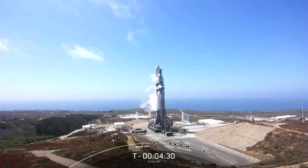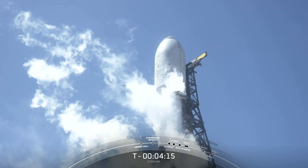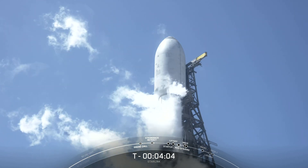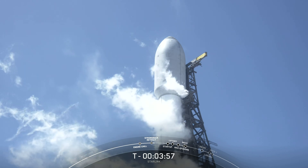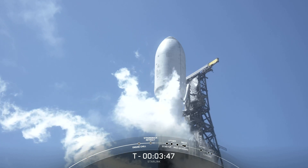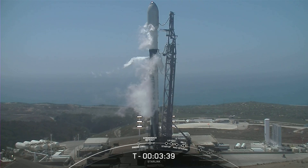We are getting ready for strongback retraction. The range is green and ready to support liftoff in just a little over four minutes from now. In preparation for liftoff, we should be able to see the clamp arms and TE retraction happening here shortly. You can see the clamp arms opening just below the fairing there. And there is the start of the TE retraction. The TE is that truss structure that is currently moving backwards, which provides fluids and electrical connections to the Falcon 9 first and second stages — all that awaits for launch on the pad.